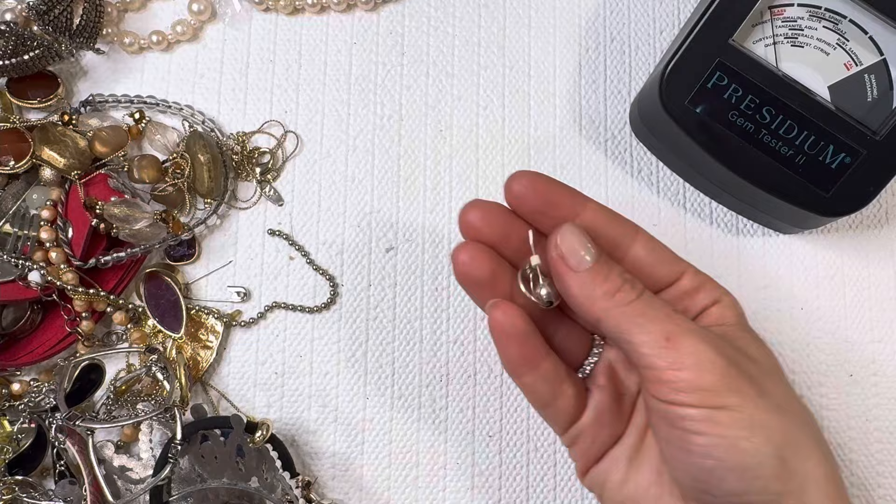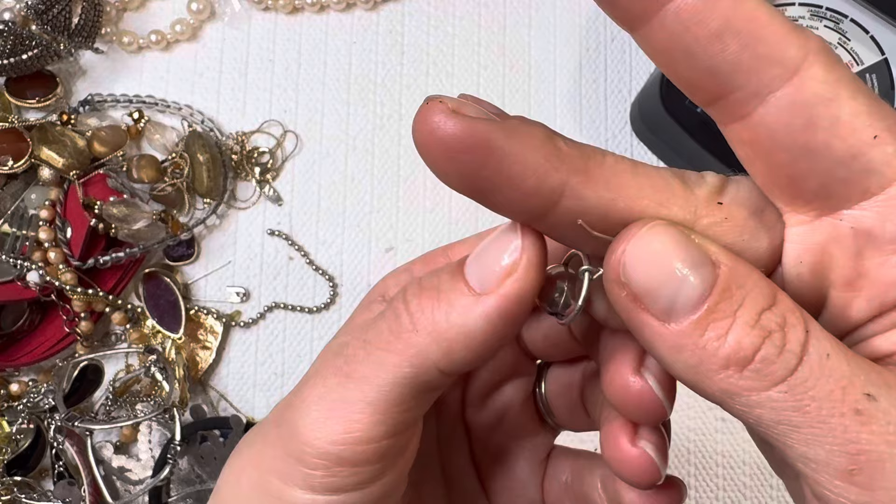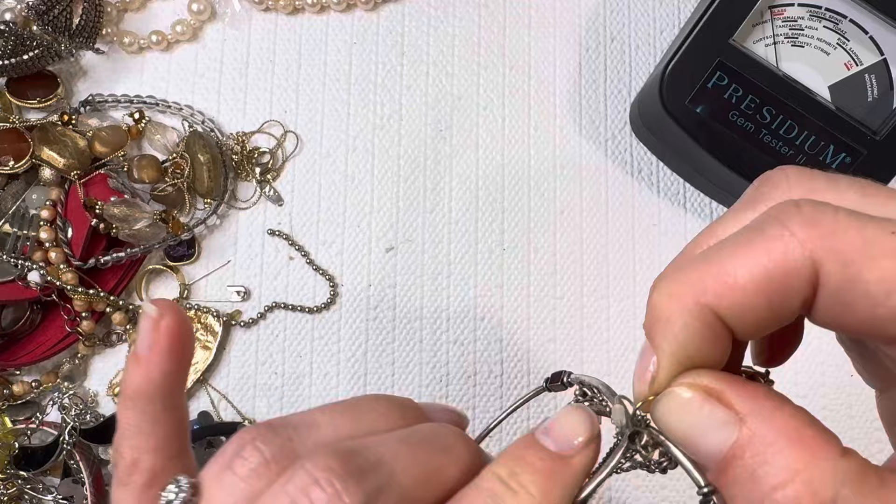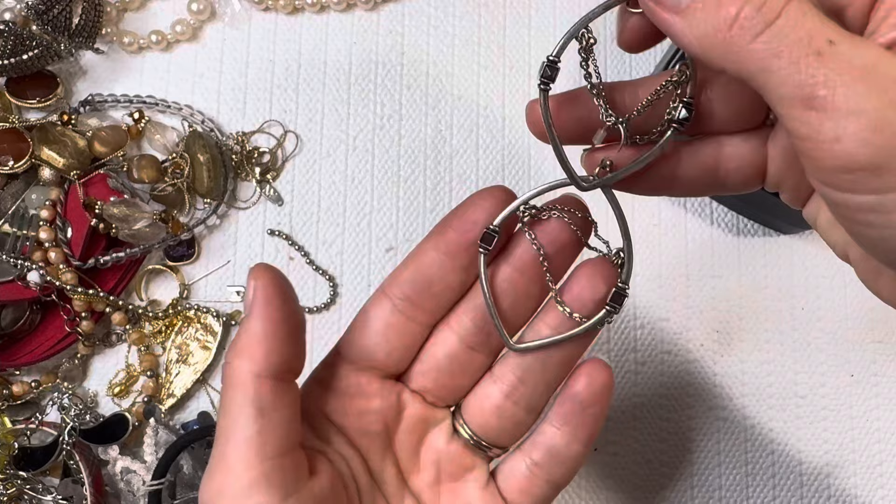Let's check this one with the magnet — I don't think it's magnetic. I don't see any markings on there, but I like that design. Looks like we're gonna have a couple earrings mixed in here. Okay, we do have a pair — I'll do that for one dollar.